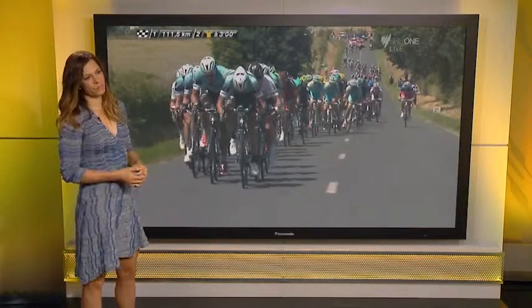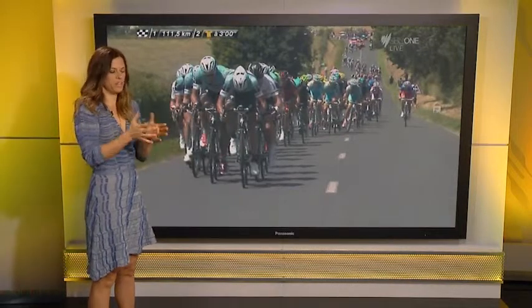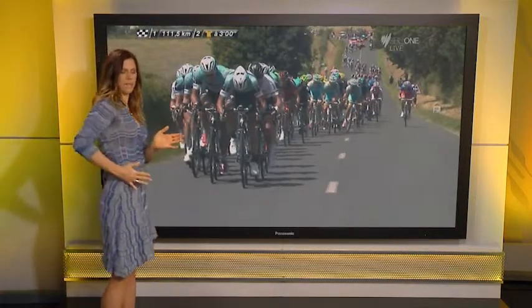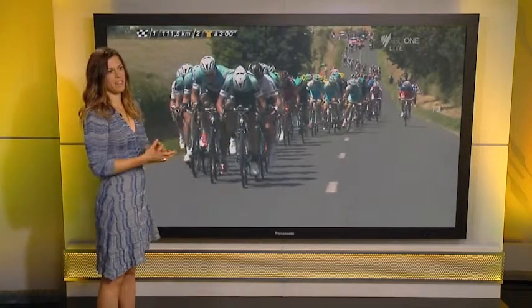So what is it about the effect of wind that causes echelons to form and why do these gaps come? Well, if you think about sitting on someone's wheel into a headwind or a light crosswind, you're getting some protection. But if the wind is literally coming from your side, you're protected when you're on the left-hand side or the other side of that rider.